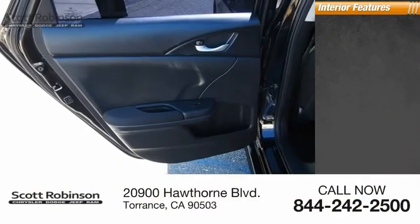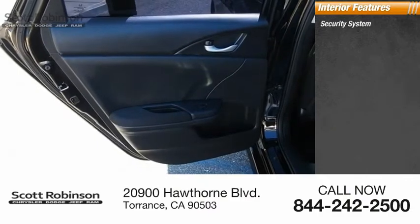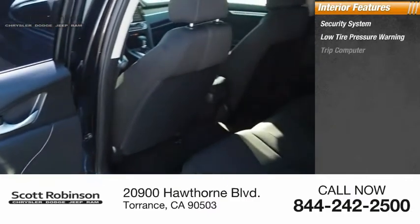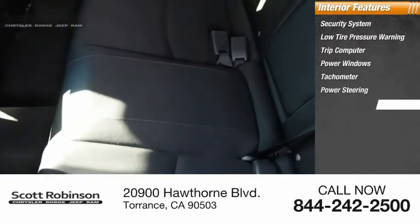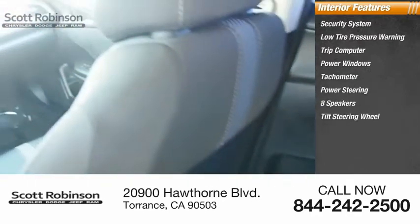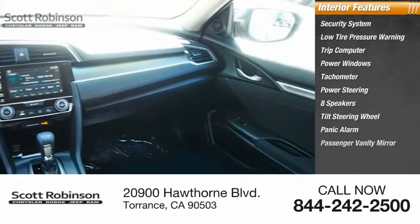Inside you'll find security system, low tire pressure warning, trip computer, power windows, tachometer, power steering, eight speakers, tilt steering wheel, panic alarm, passenger vanity mirror.